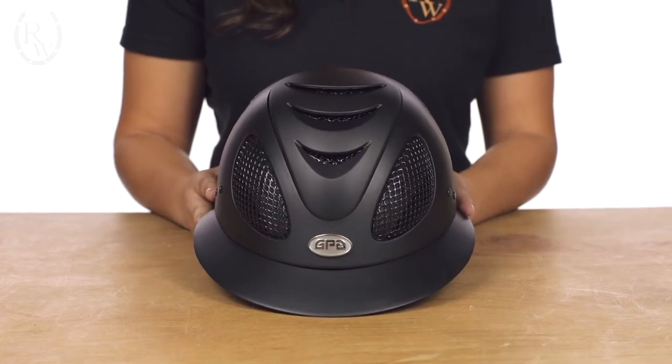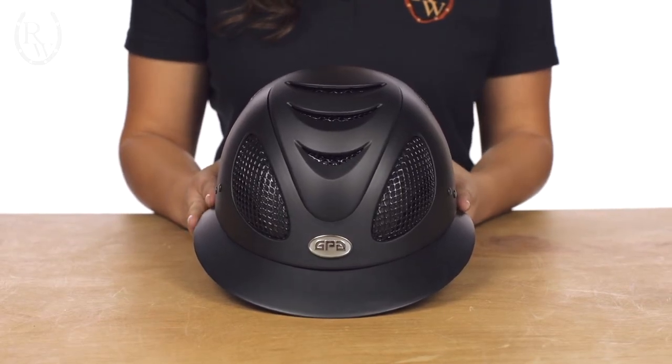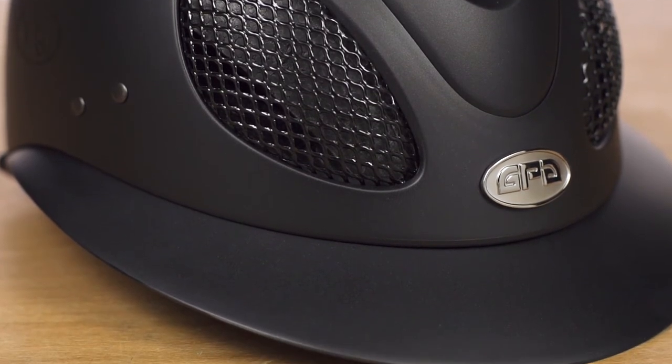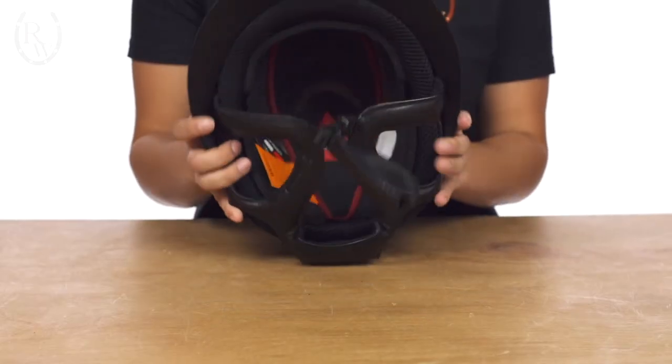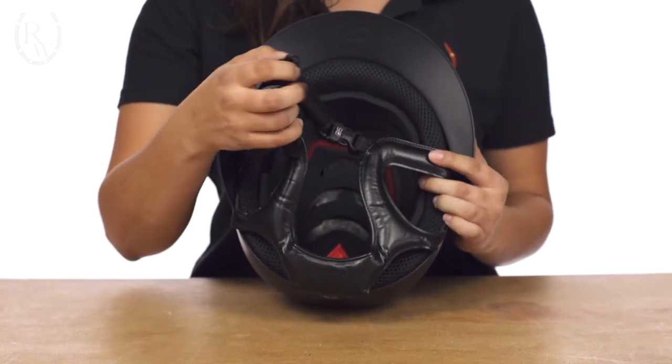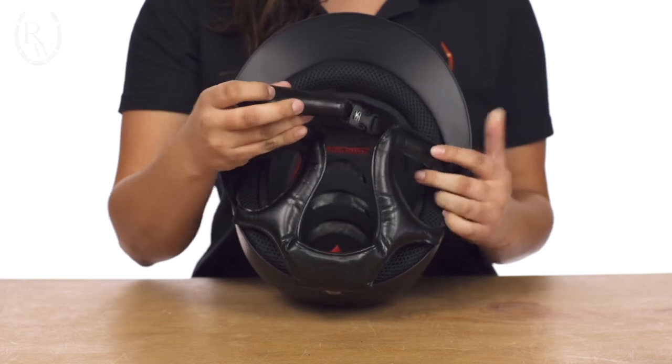Next is the GPA First Lady 2X riding helmet. This helmet is designed with a larger visor which offers extra protection from the sun while still staying sleek and stylish. The First Lady's redesigned harness is flattering and features padded premium leather, comfort padding at the chin strap, and an easy snap closure.